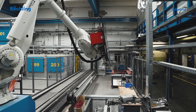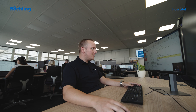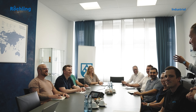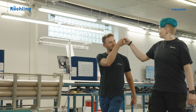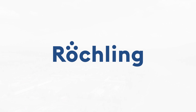In every industry, the requirements for materials vary, which is why we dedicate ourselves to the specific needs of our customers in detail. Our goal is the development of products tailored exactly to your applications. Reschling Industrial Lahnstein — plastics for technical applications.